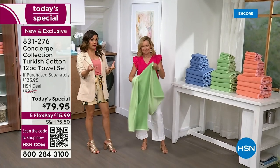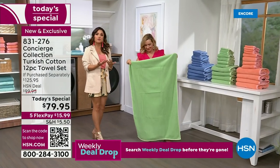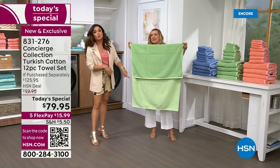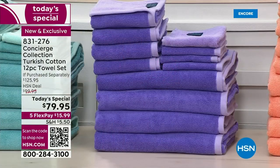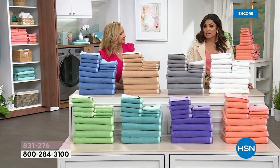We've never done two-tone towels before because of that yarn dyed process. Most towels, they put them together and then dye them. This is the opposite — they're dyed and then put together. Why does that matter? You get rich, vibrant color, and we're able to do a fun fashion element in the towels for once. Each side has a tonal shade and you can see it on the border. The value is over $125 purchased separately. Tonight, we're bringing you an incredible price of $15.99 on FlexPay.